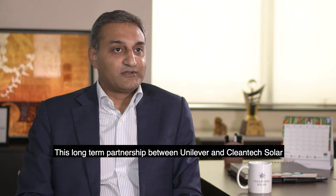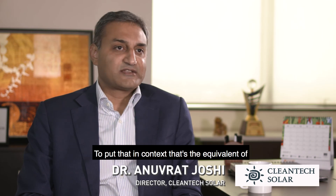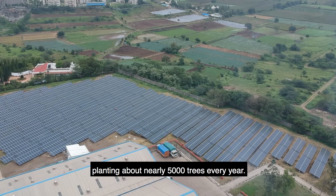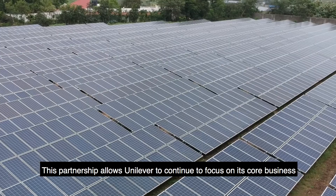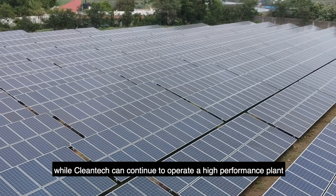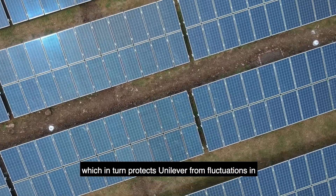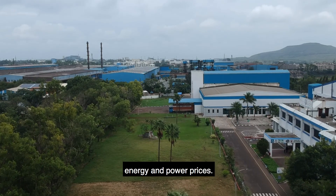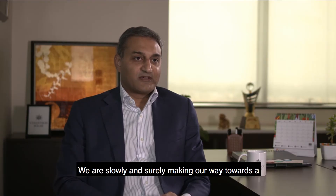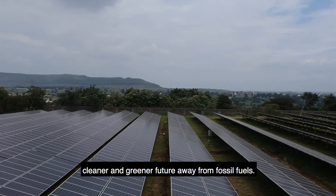This long-term partnership between Unilever and Cleantech Solar will potentially be generating about 3 million units of energy every year. To put that in context, that's the equivalent of planting nearly 5,000 trees every year. This partnership allows Unilever to continue to focus on core business, while Cleantech can continue to operate a high-performance plant, which in turn protects both Cleantech and Unilever from fluctuations in energy and power prices. We are slowly and surely making our way towards a cleaner and greener future away from fossil fuels.